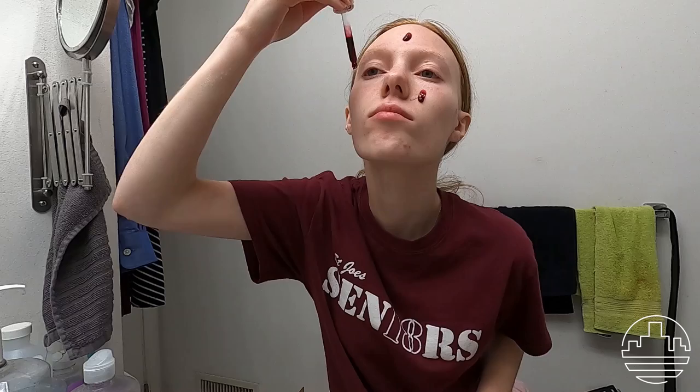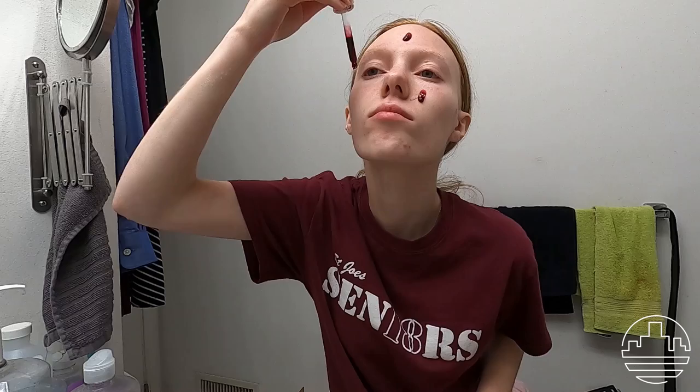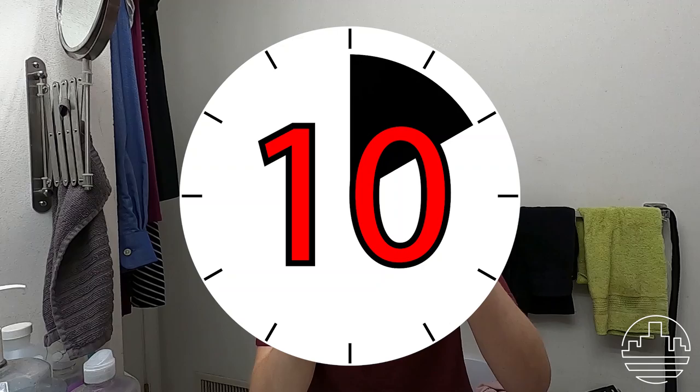Then I use my chemical exfoliator, which I only use once a week. I know hearing the word chemical exfoliator sounds scary, but don't worry, it's totally fine to use. It has a few acids that help to loosen dead skin cells on the surface of the skin, as well as penetrate deeper into the skin to unclog pores. Yes, I know it looks like I've put a bunch of blood on my face, but I promise this stuff actually works. I leave it on for a maximum of 10 minutes, then rinse it off with water, put on my moisturizer, and I'm ready for bed.